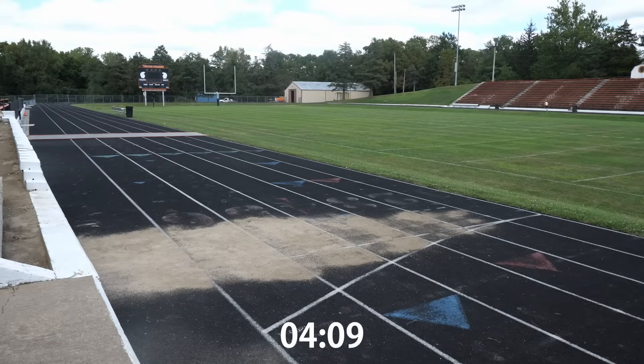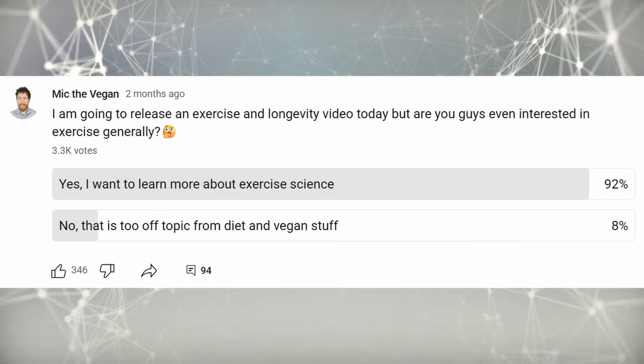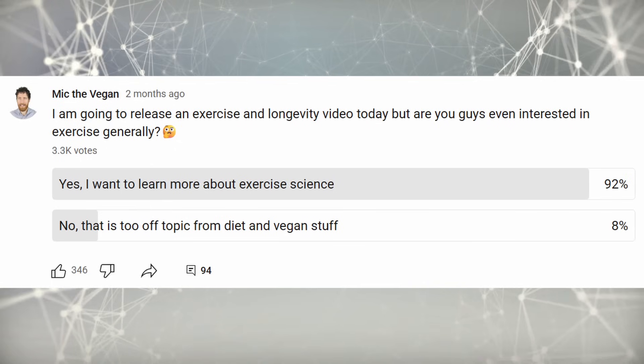I was curious about mine and wanted to do an old-fashioned, low-technology test, so I did a one-and-a-half-mile run to get a pretty solid estimate — stay tuned for that. We also have the science on different methods; some are higher effort, some lower effort, higher time, less time, etc. A poll of mine showed that 92% of you wanted more exercise science content, so let's go.